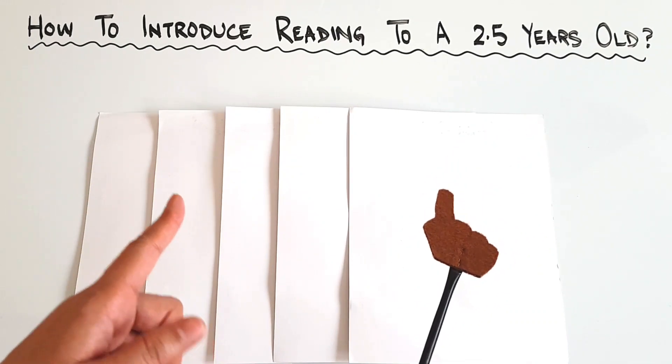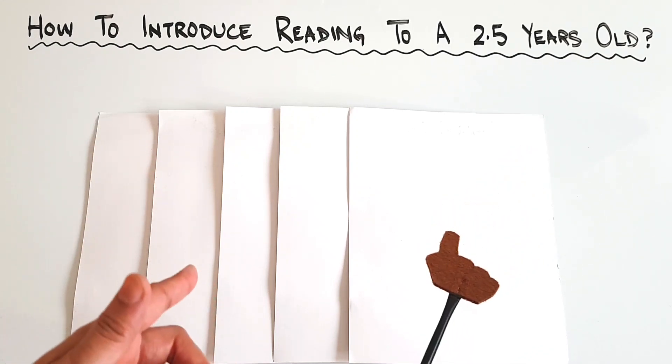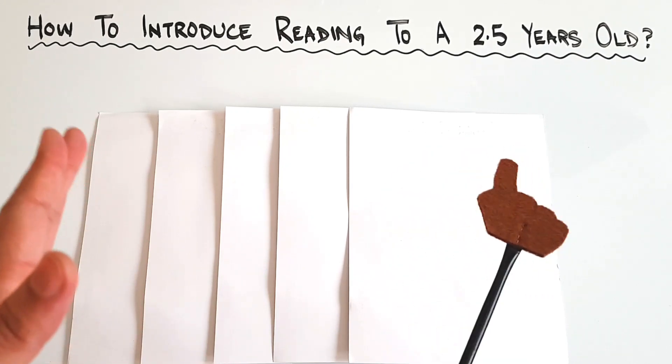So click on the subscription button, turn on the notification bell, and I think you will also like this video, so do hit the like button as well. Come on, let's get started.